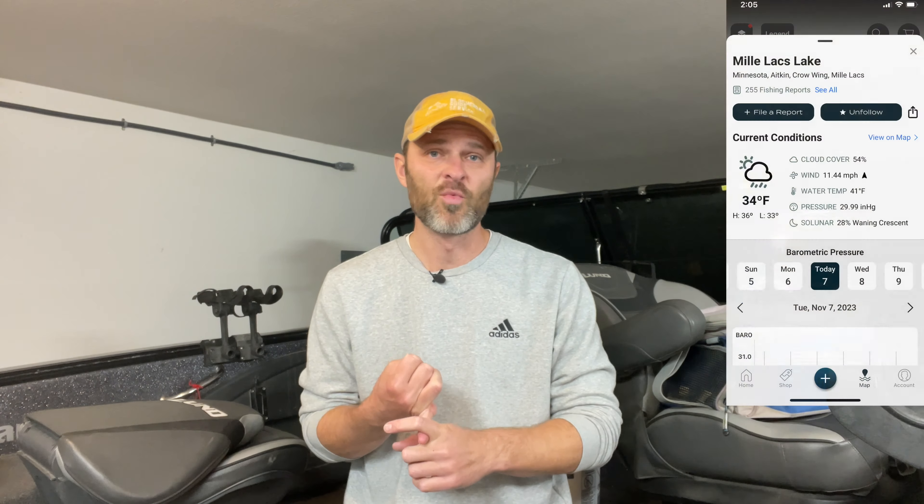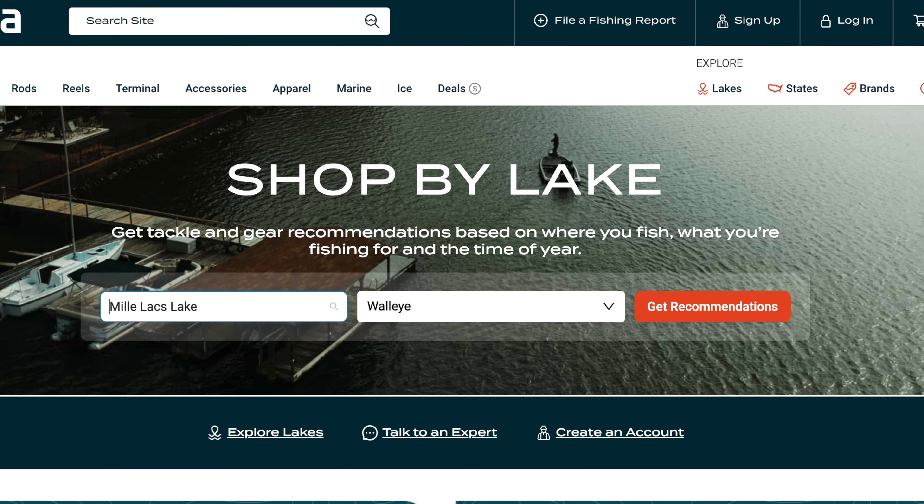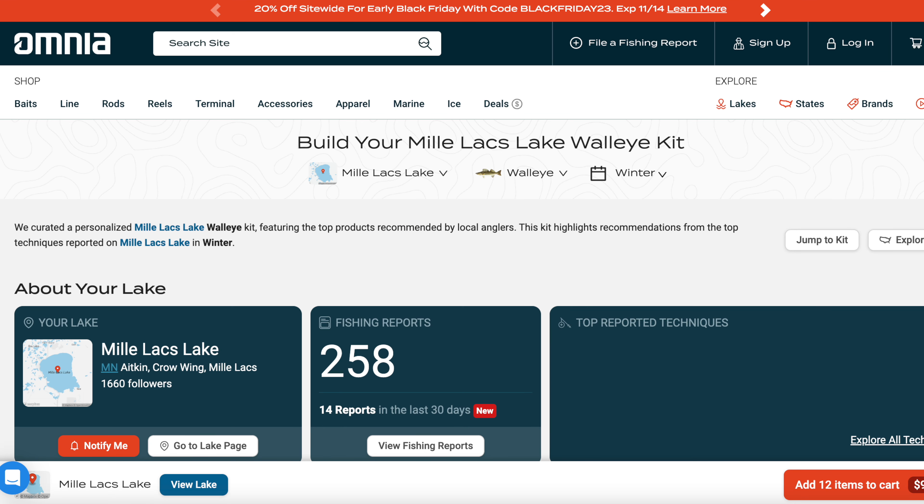The most important thing you're looking for in an app like this is how do you shorten the window of research and save some time so you can get on fish as quickly as possible. This app is kind of a one-stop shop — it has things like weather, maps, and fishing reports. It's basically a retailer that also specializes in crowdsourcing data. One of their main goals is to crowdsource data to figure out what's biting and what's working, so they can target specific lures to people — giving lure recommendations based on the lake you fish.